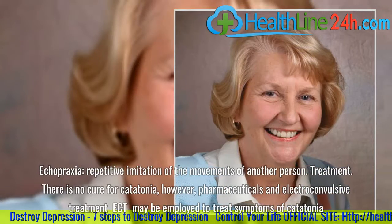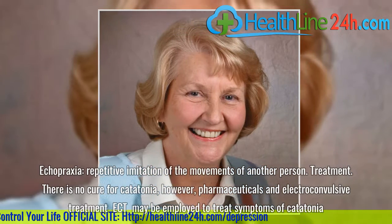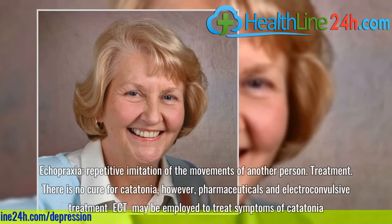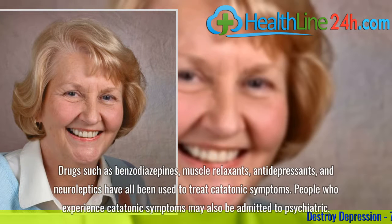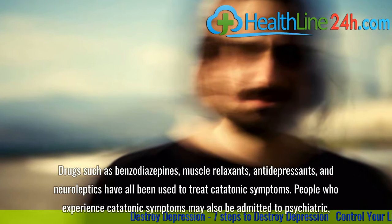There is no cure for catatonia; however, pharmaceuticals and electroconvulsive treatment may be employed to treat its symptoms. Drugs such as benzodiazepines, muscle relaxants, antidepressants, and neuroleptics have all been used to treat catatonic symptoms.